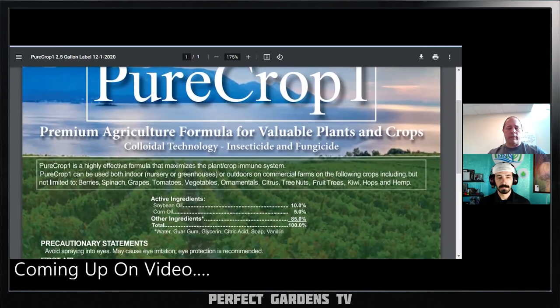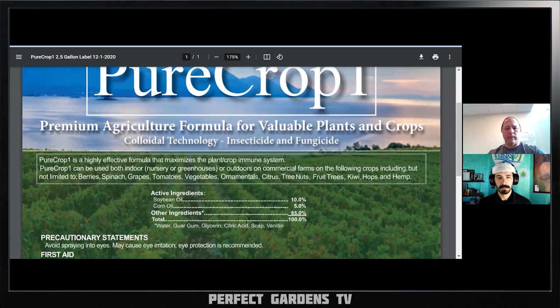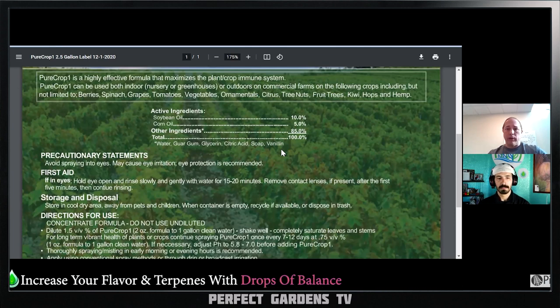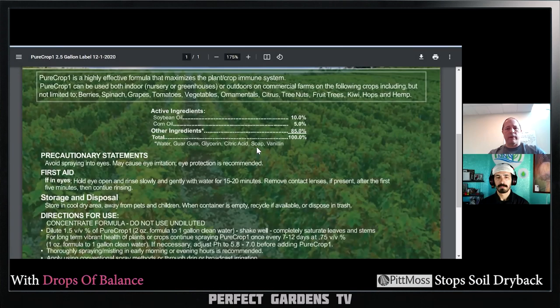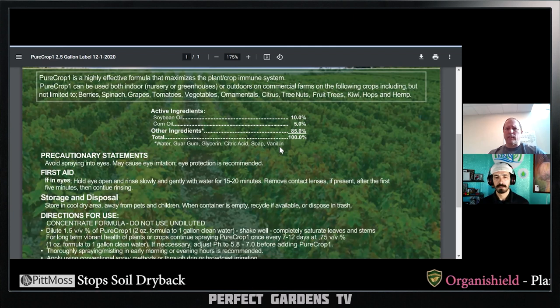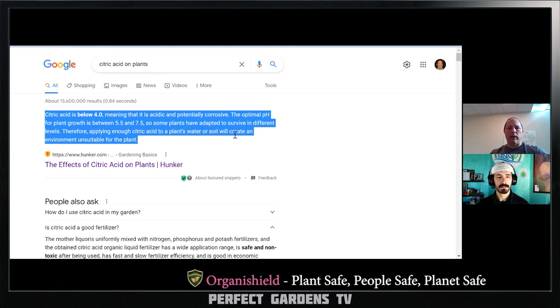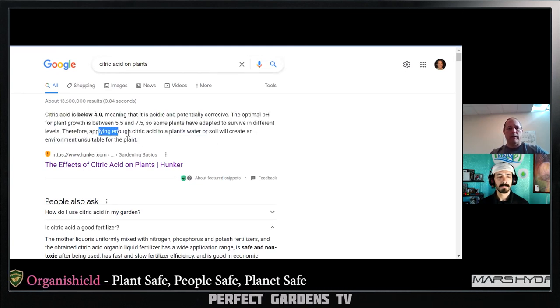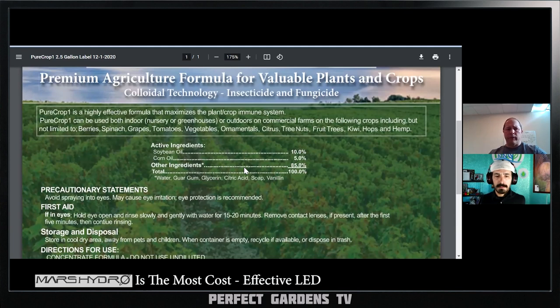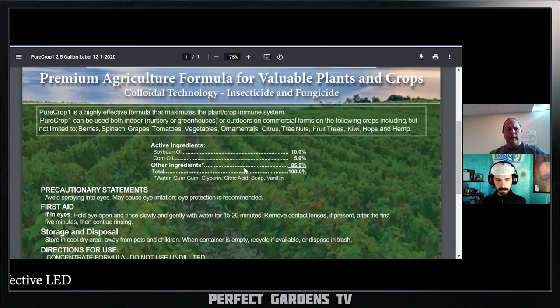Pure Crop One is what's called a FIFRA 25b product. Soybean oil and corn oil are your oils — oils are used as suffocants, meaning they coat the bug and keep it from breathing, killing it that way. Soap is a fatty acid that lowers surface tension, and vanillin is an extract from the vanilla bean. The downside of citric acid is it can build up in the soil and make the environment unsuitable for plants. Anything with oils also concerns me because of phytotoxicity — they claim no phytotoxicity, but their literature states that after two hours of application it soaks into the plant and gives longer protection for about 12 days.